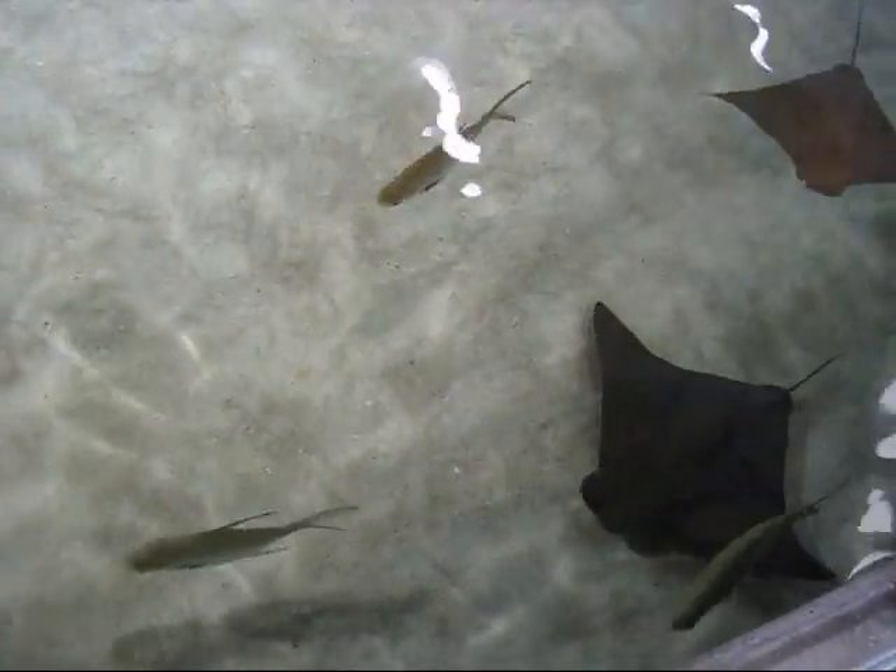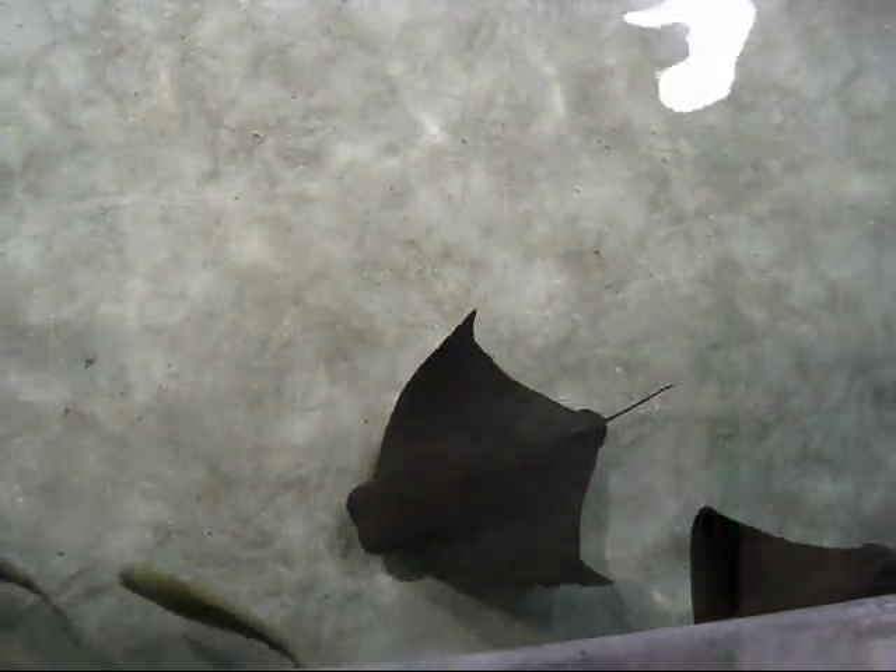Ooh, those are stingrays, or those are skates.